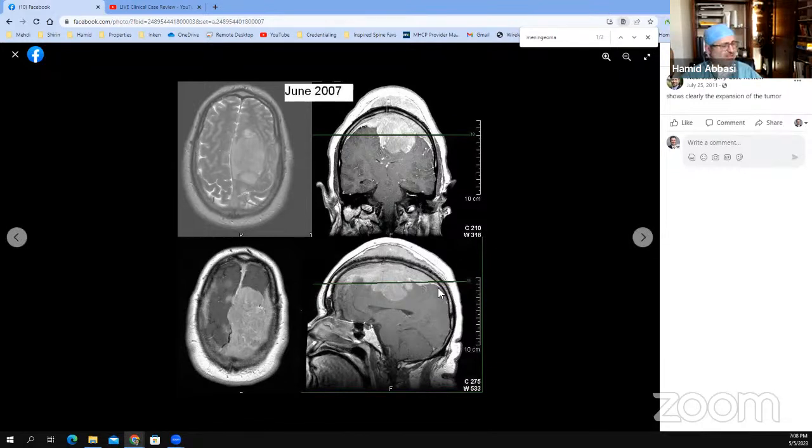Today let's talk about that — the meningioma. And as you see here, the extension of the tumor is reaching toward the thalamus even. But as well, it's growing through the skull to outside. And that is a characteristic of meningioma, that it can grow through the skull to the outside.